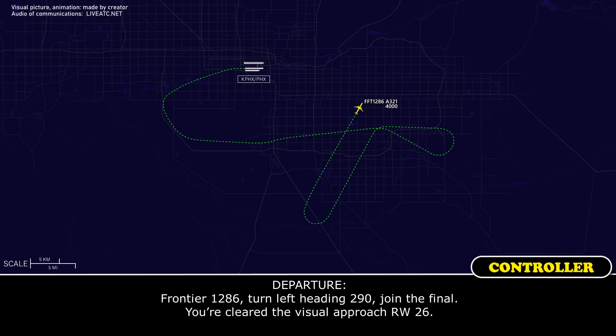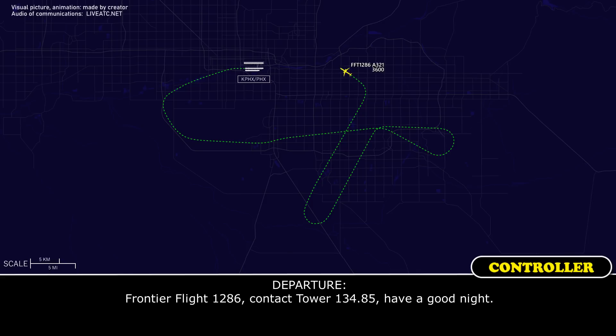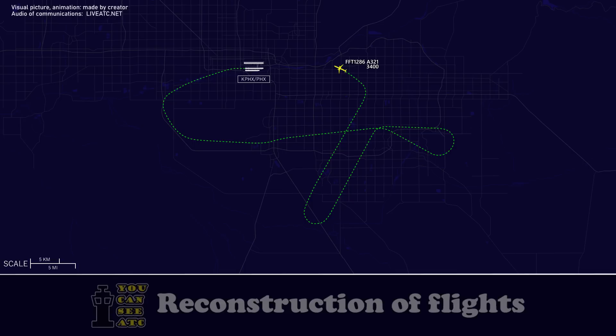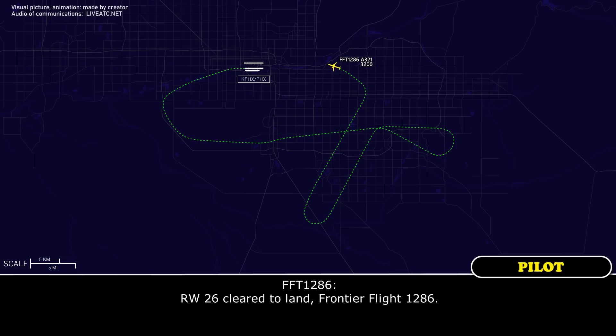Frontier 1286, turn left heading 290. Join the final. You are cleared visual approach runway 26. Cleared for the visual approach runway 26, Frontier Flight 1286. Frontier Flight 1286, contact tower on 134.85. Have a good night. Thanks very much, Frontier 1286. Tower, good evening. Frontier Flight 1286, we are with you, visual runway 26. Frontier Flight 1286, Phoenix Tower. Wind 240 at 11. Runway 26, clear to land. Clear to land, Frontier Flight 1286.